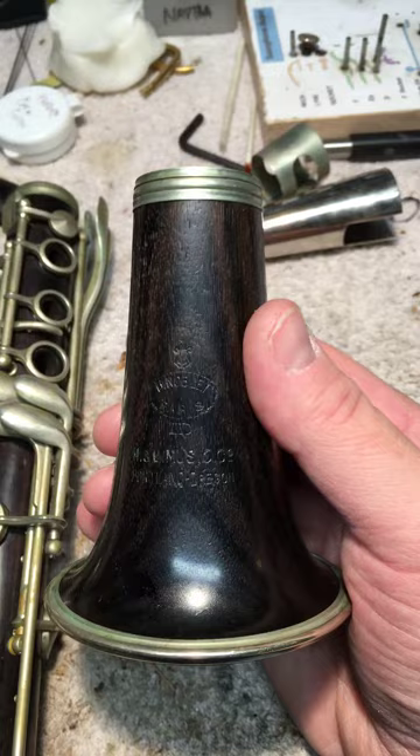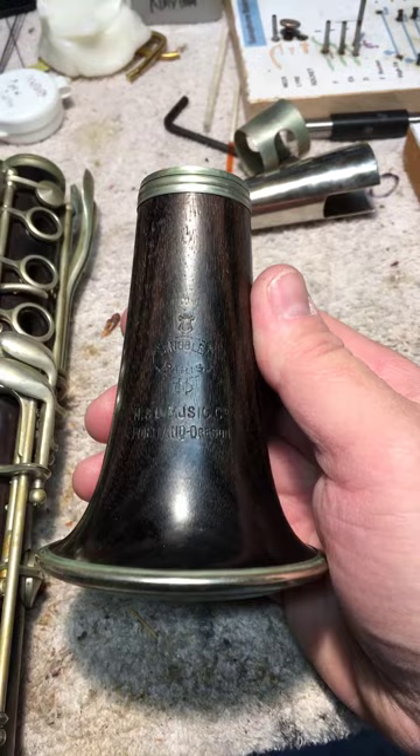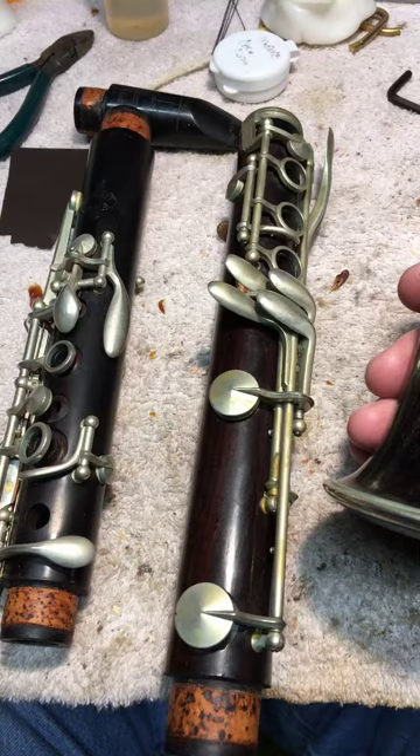This is quite an old clarinet. I haven't looked up the serial number yet — it's got a 40-digit serial number, so I'm looking forward to finding out exactly how old this is. I'm going to strip off the corks, pads, and felts, treat the wood, and all kinds of stuff.